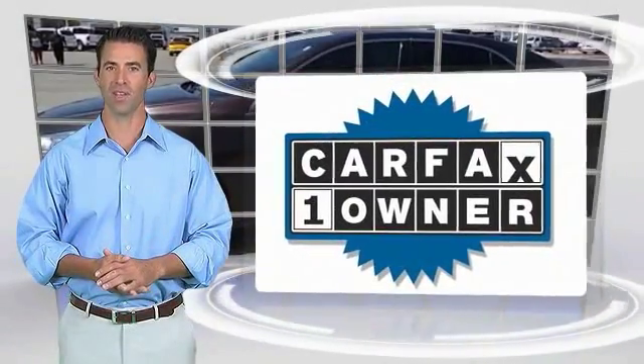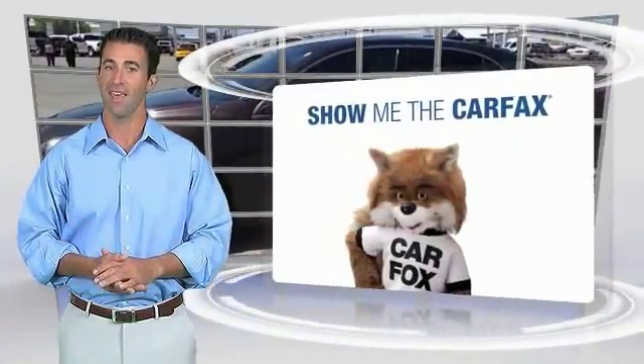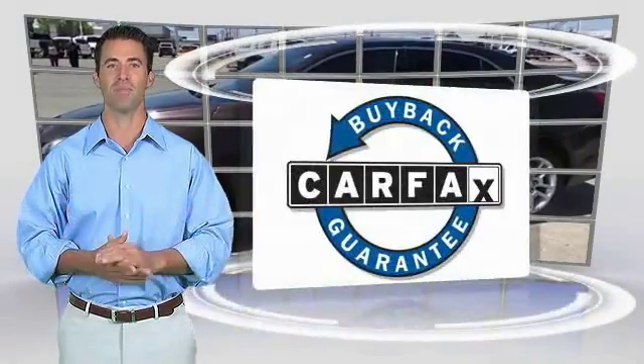This is a one-owner vehicle with the Carfax Vehicle History Report. Be sure to find a complimentary copy of this report online at www.carfax.com, or contact the dealership. This vehicle qualifies for the Carfax Buy Back Guarantee.